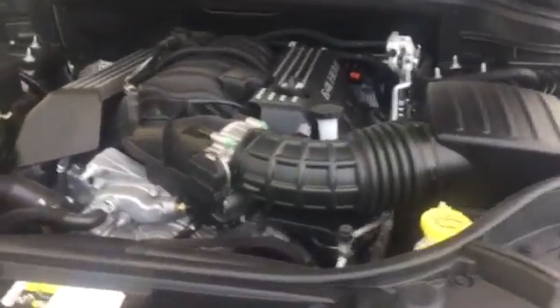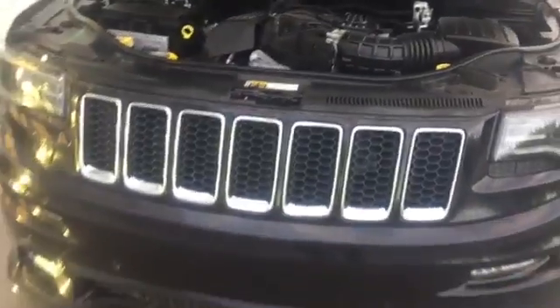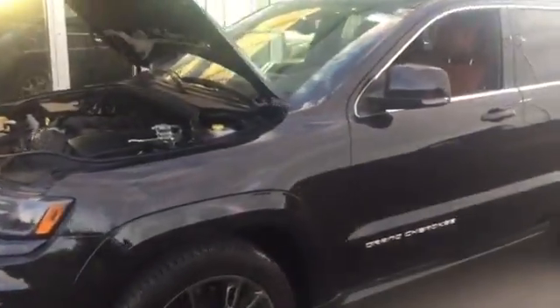These vehicles have a lot of get up and go and they are extremely fun to drive. This vehicle is in immaculate shape. It was actually driven by one of the owners here, so that's why we do have it on our lot.